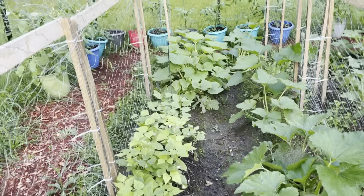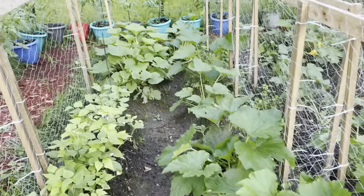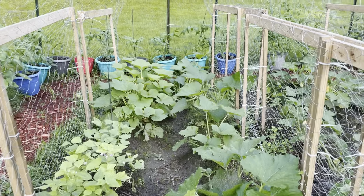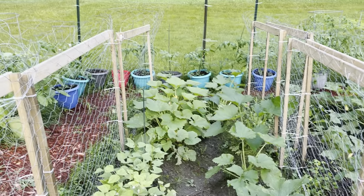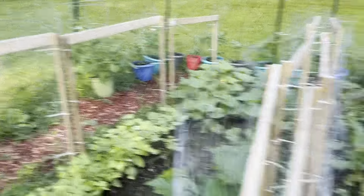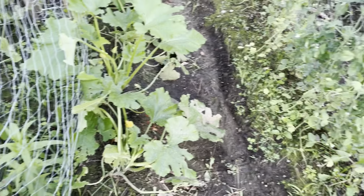We did have some severe storms come through last night, and some of the squash and zucchini took a beating, but otherwise it's doing all right. I think it'll bounce back. We got a little bit down at the end there — it got pretty well crunched, but not too bad. The rest of things are looking pretty good.